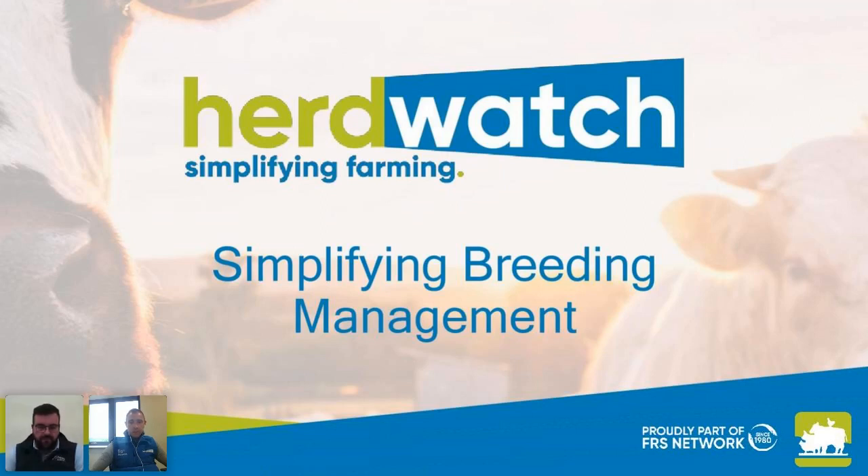Hello everyone and welcome to today's webinar on simplifying your breeding management with Herdwatch. My name is Owen Maloney and I'm head of the Member Experience team here at Herdwatch. I'm delighted to be joined today by John Lynch from Dovey Genetics. John is the Beef Programme Manager at Dovey and he's going to give some expert advice on how to better manage your breeding on the farm.